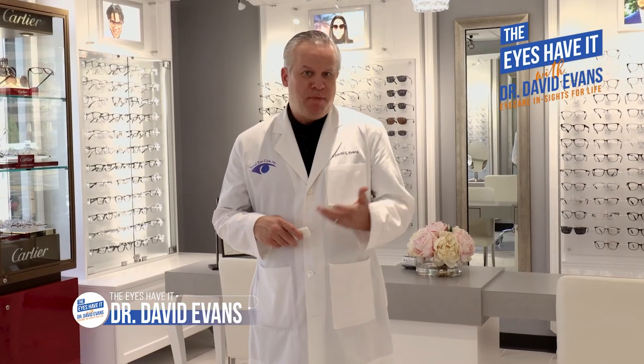Hi there. If you're hearing more and more these days about blue light lenses, but you aren't really sure if it's something you should have for your glasses, then I'm here to share with you the top five reasons why this lens treatment could be an option for you.